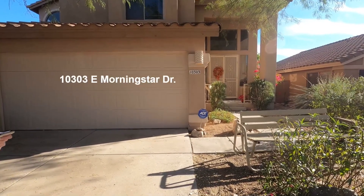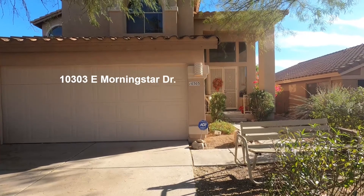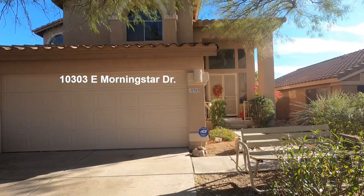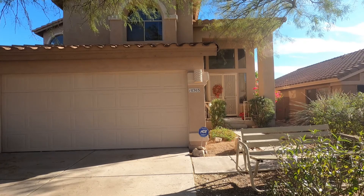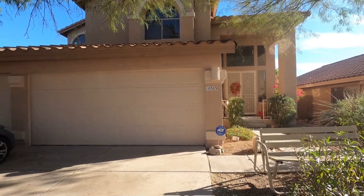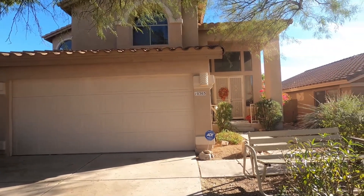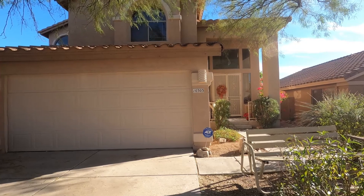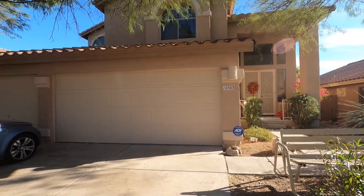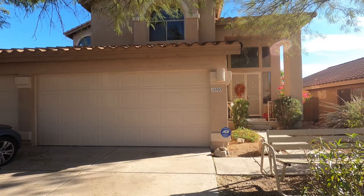This listing at 10303 East Morningstar Drive is a four-bedroom, three-bath home and it's 2,549 square feet. There's a three-car garage, and on the main level we've got a formal living room, formal dining room, the kitchen that opens to the family room with a fireplace, and there's a full bath and a bedroom.